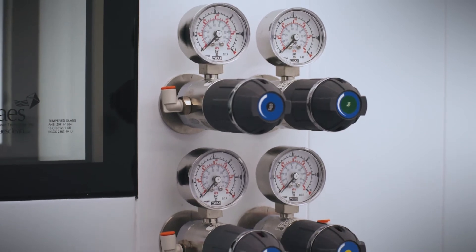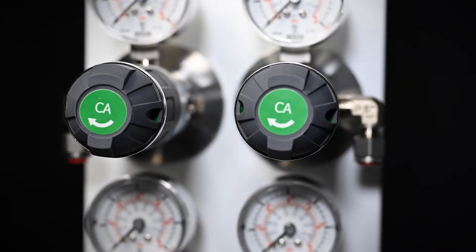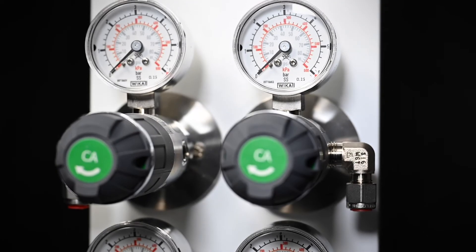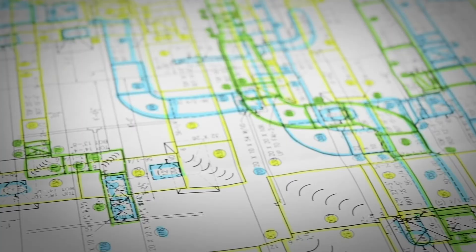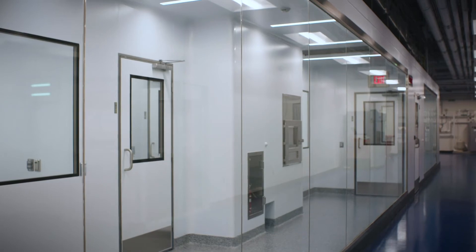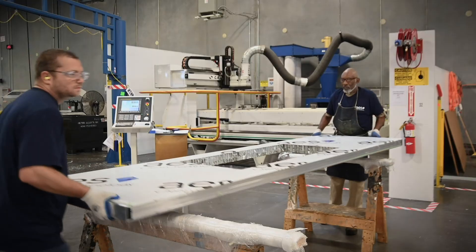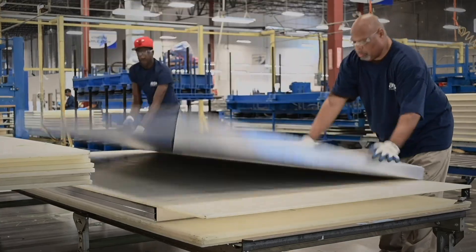That's the most important part — the pre-engineered system. We design to the customer's needs, and that's really what differentiates us. We've really worked with our clients closely to make our system better. We've been integrating modular solutions for clients for over 35 years. We're a design-build firm that also manufactures cleanroom equipment.